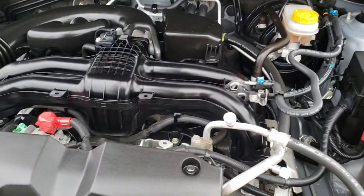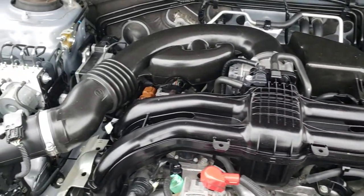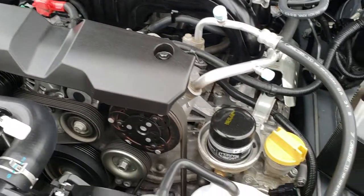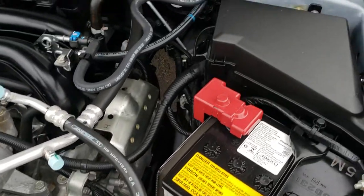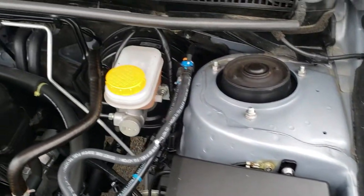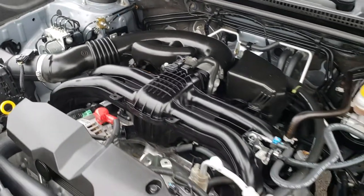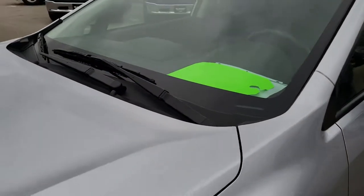Under the hood, we have the two liter four cylinder motor. Engine bay is very clean, runs very smooth. This vehicle has been fully safety inspected by our service shop, has a fresh oil and filter change, all the fluids have been checked and topped off. The vehicle has been gone through mechanically 100% and is 100% ready to go.